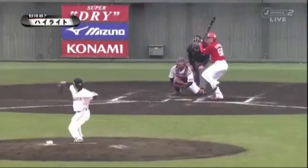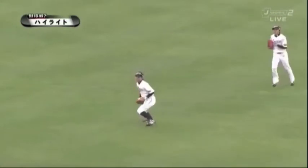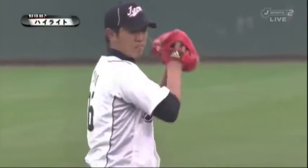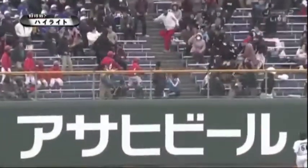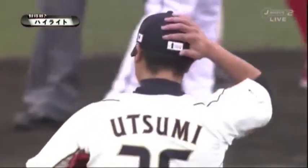The Giants' Sugiuchi Toshia shut down the Carp 1-2-3 on three fly balls in the 7th inning. The Giants' Utsumi was moving along in the top of the 8th inning just fine with two outs before Kazuo Matsui committed an error at short, and a base hit led to Carp outfielder Suzuki Masamitsu hitting a 3-run home run to left, pretty much putting the game away at 7-0.